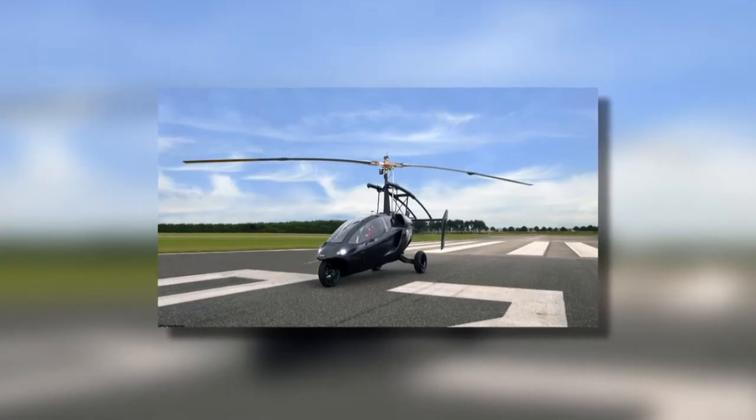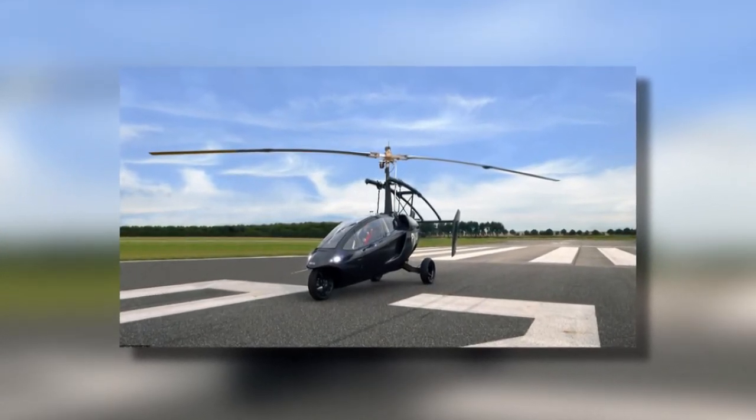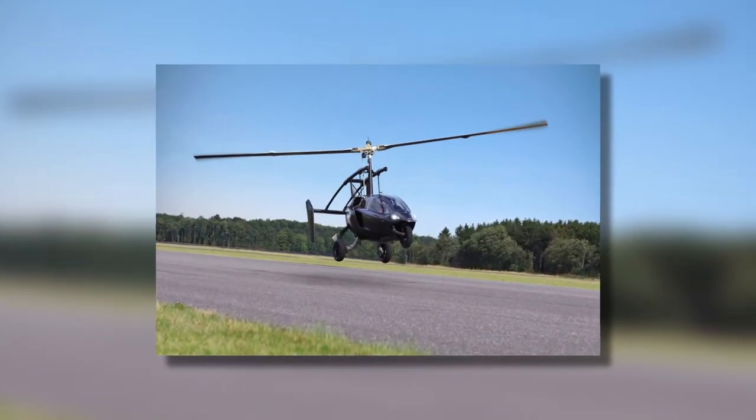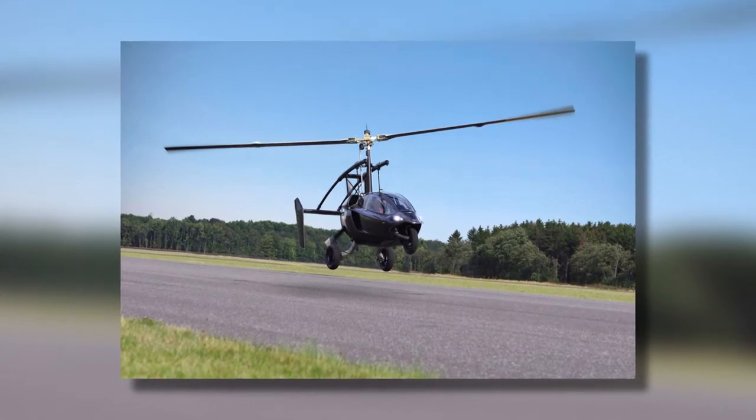The PAL V1 is a force to be reckoned with. The self-stabilizing aircraft has a dual-motor and curve stabilization. When you decide to take her for a spin — figuratively and literally — this marvelous car will not disappoint.